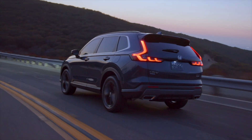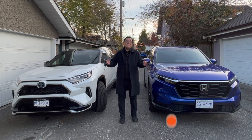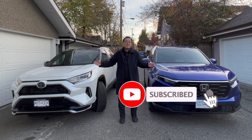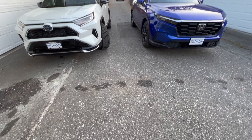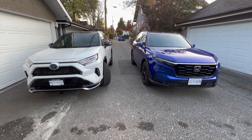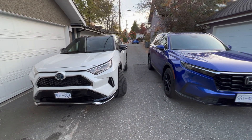Things like specification and pricing, you can find out for yourself. But what you cannot find out very easily is whether these things are well-built and whether or not they drive differently against each other. So let me focus on those two things today and let you know which one I like better in terms of driving character and overall manufacturing quality. Let's get into it.